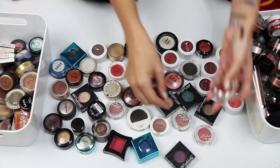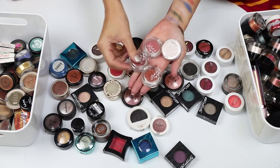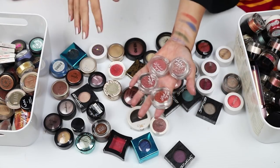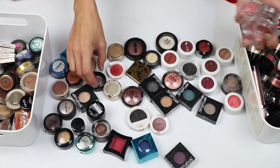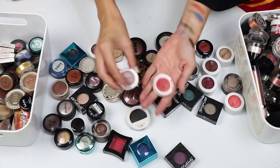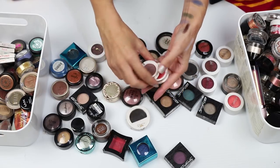These ones from Etude House I picked up in Japan — I love them, I'm going to hold on to all of those. And I'm also going to keep these two that I got from the Face Shop. They are stunning, glittery, reflective loveliness.